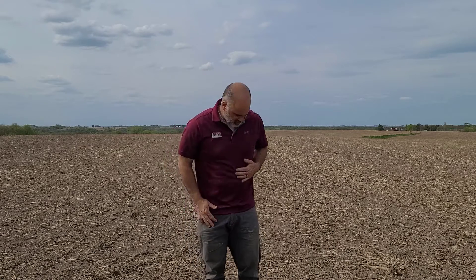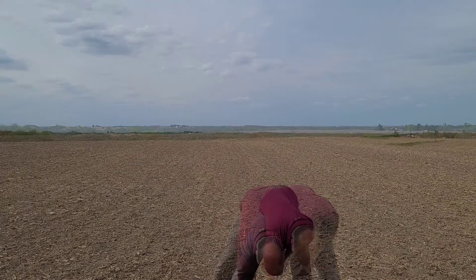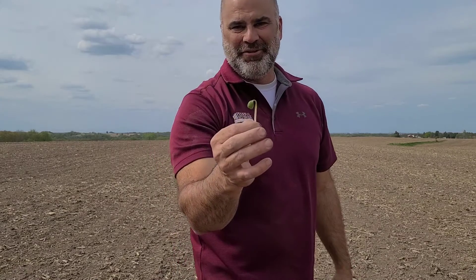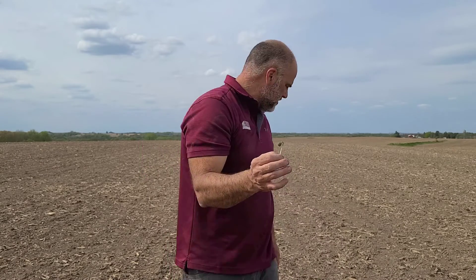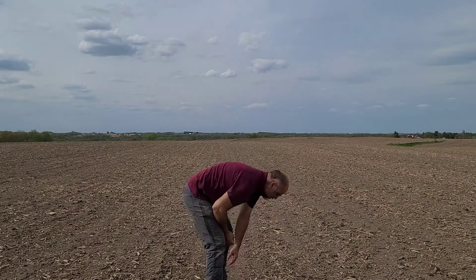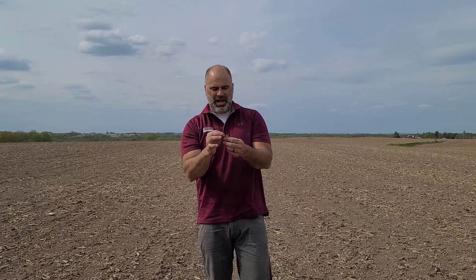This field I'm standing in was planted April 23rd to soybeans. Let's see what we can find here — I know it's getting awful close. And lo and behold these guys are right at the surface. You can actually just start seeing down this row, they're just starting to poke through. Cotyledons look really good — they're not burnt or anything around the outside. Everything looks healthy, just what we like to see. So that's super encouraging.